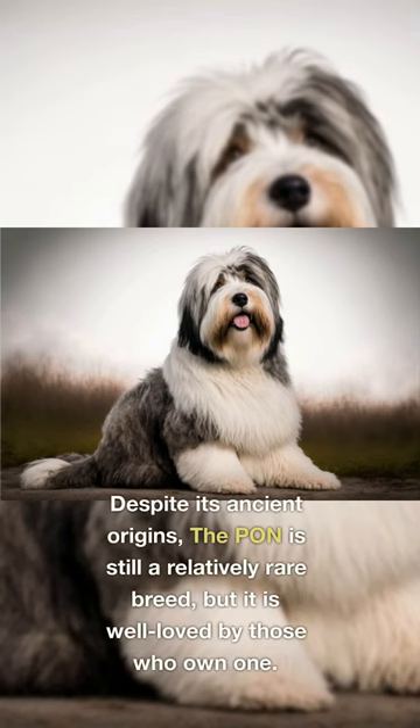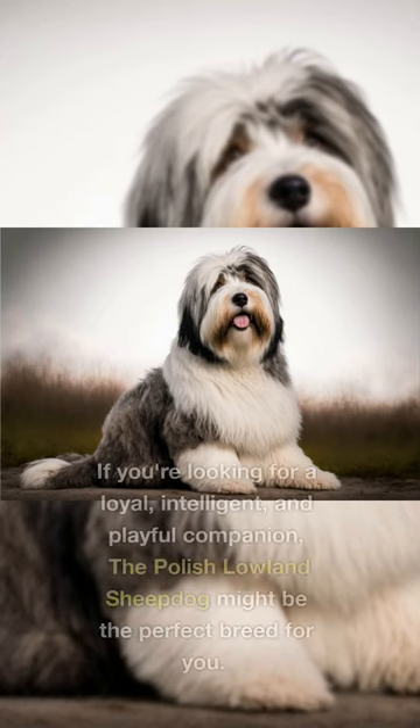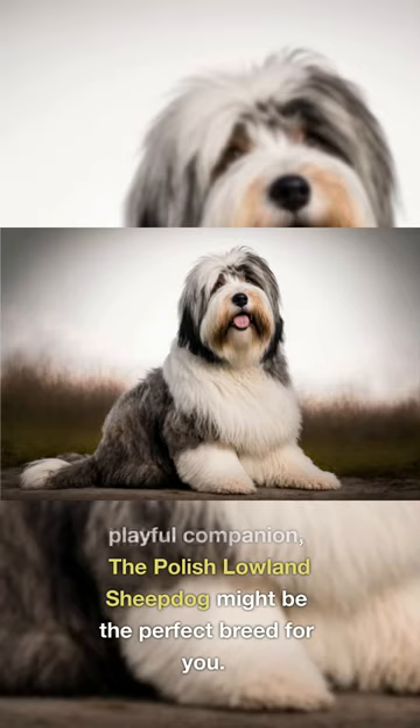Despite its ancient origins, the PON is still a relatively rare breed, but it is well-loved by those who own one. If you're looking for a loyal, intelligent, and playful companion, the Polish Lowland Sheepdog might be the perfect breed for you.